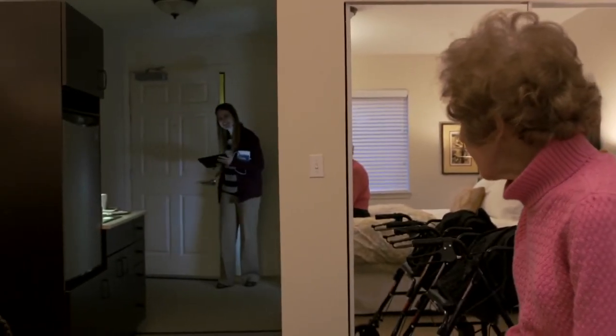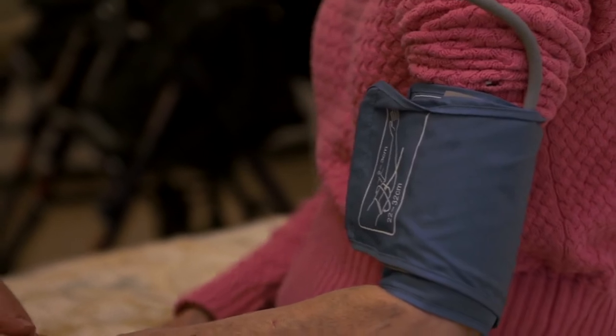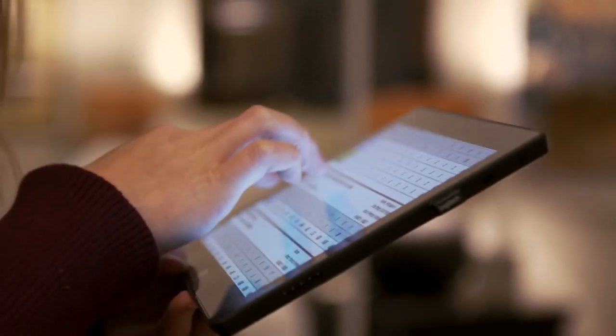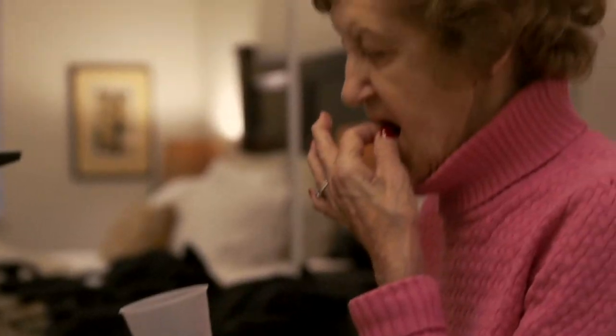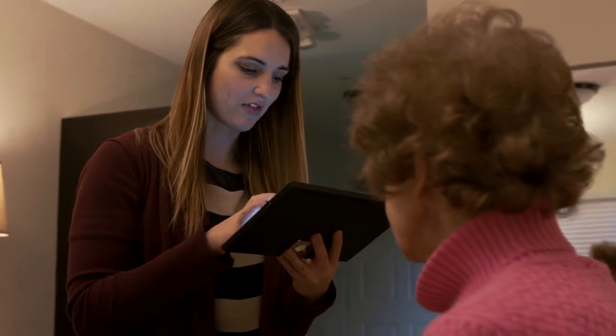Oftentimes with a resident, we need to take their vital signs in order to decide if they get a certain medication or not. We're able now to have the Surface remind us. Ultimately, what this will do is further alleviate the possibility of medication errors. People's lives are in your hands, so you don't want to make mistakes.